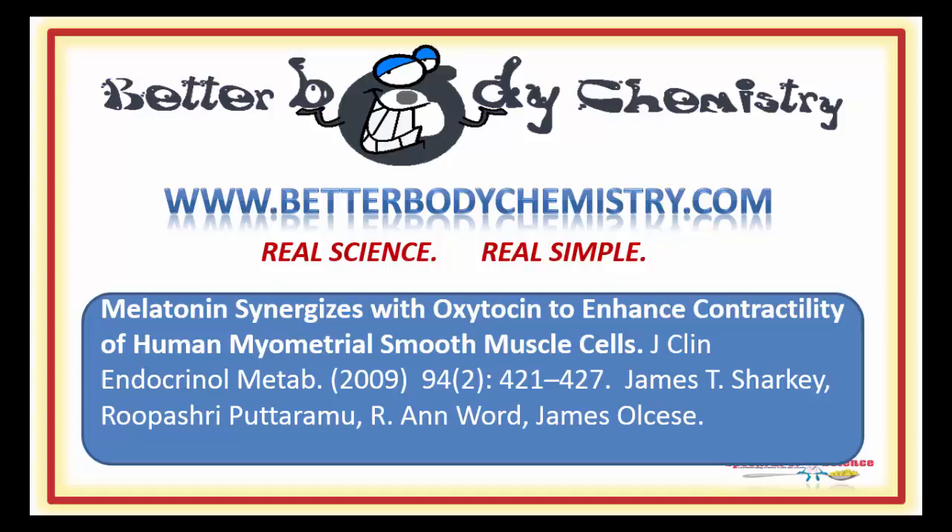And if you enjoyed the video, be sure to subscribe to our channel so you can catch future episodes of Better Body Chemistry TV. Thank you so much for watching and I will see you next time. Remember, small things can make a big difference to your health.